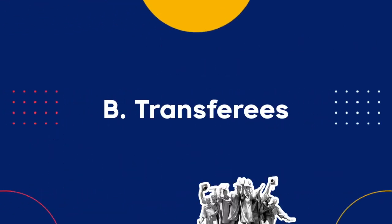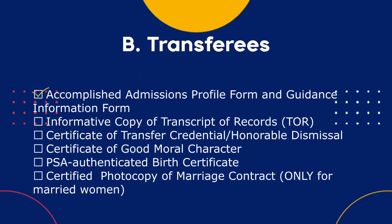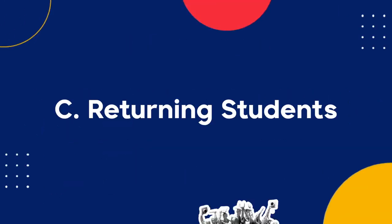For all transferees, take a clear picture or scan copies of the following documents: first, Accomplished Admissions Profile Form and Guidance Information Form; second, Informative Copy of Transcript of Records or TOR; third, Certificate of Transfer Credential or Honorable Dismissal; fourth, Certificate of Good Moral Character; fifth, your PSA Authenticated Birth Certificate. For married women, please include a certified photocopy of your marriage contract.